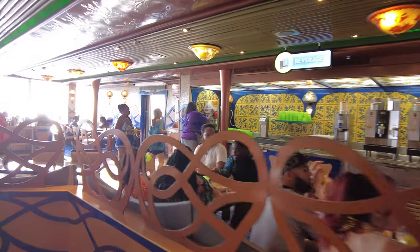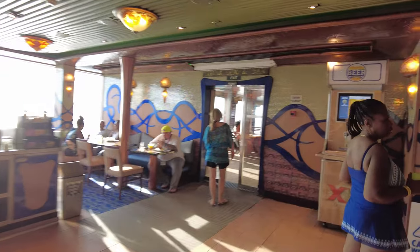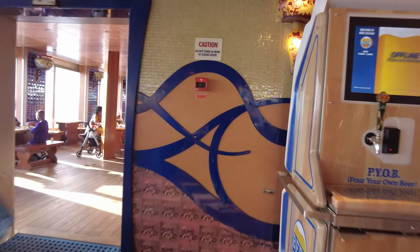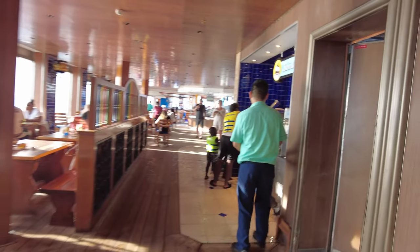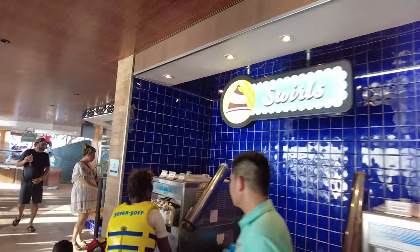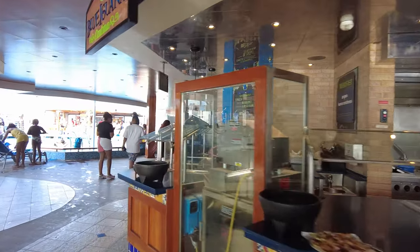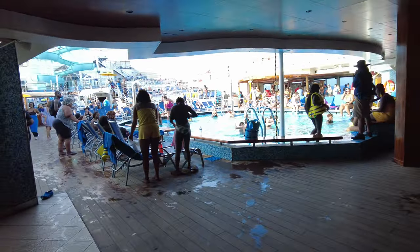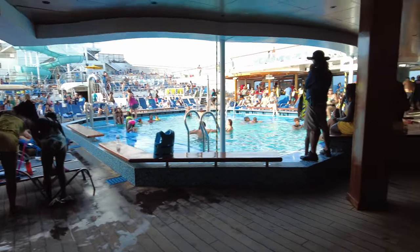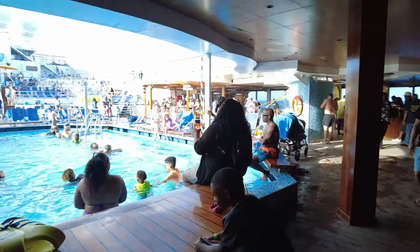Over here is a beverage station. They have coffee, juices, lemonade, and iced tea — all complimentary. They also have these stations which I have never used because usually they don't work. Angela's favorite spot, Swirls, is where you can do soft serve ice cream. There's also Blue Iguana Cantina where they have Mexican food. It was not open for breakfast while we were on the sailing, but sometimes it is.